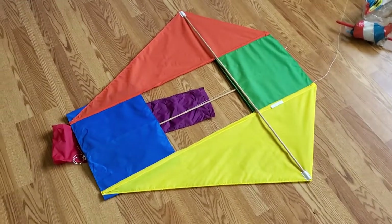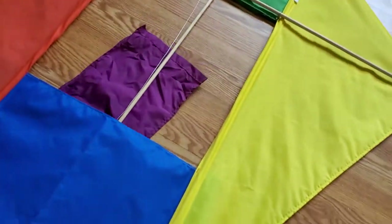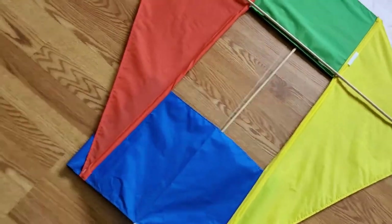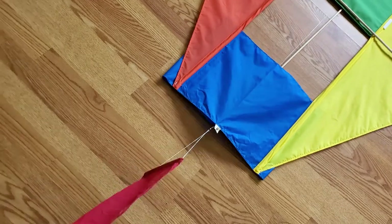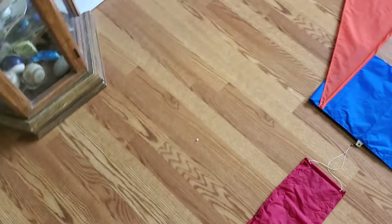All right, haven't had this guy out in a while. This is a kite I bought in, of all places, Musquamica, Rhode Island, or thereabouts, in 1989.